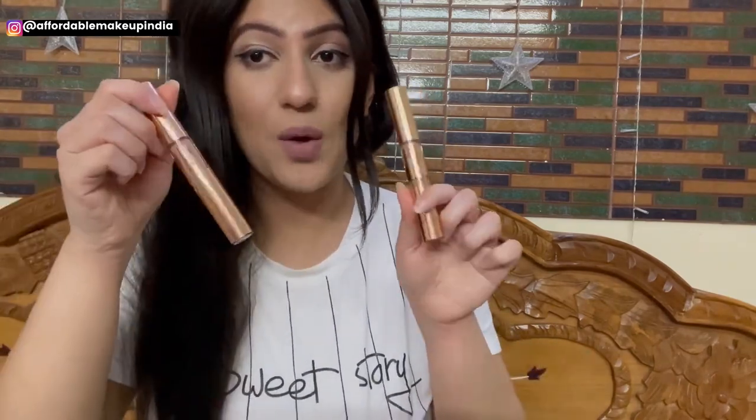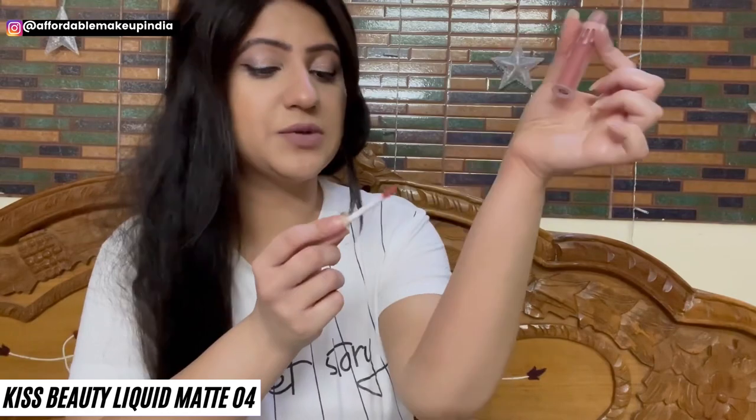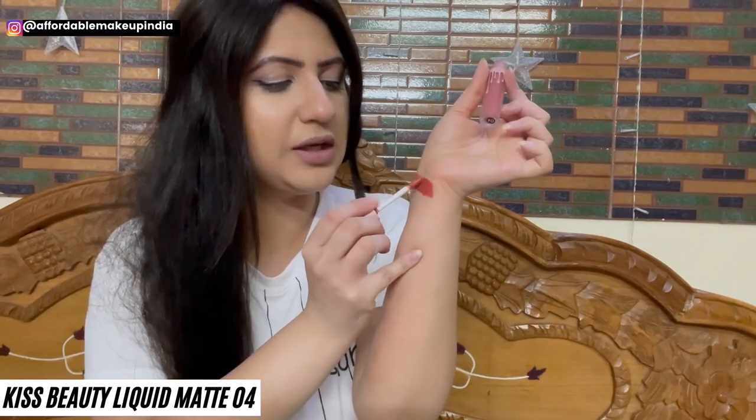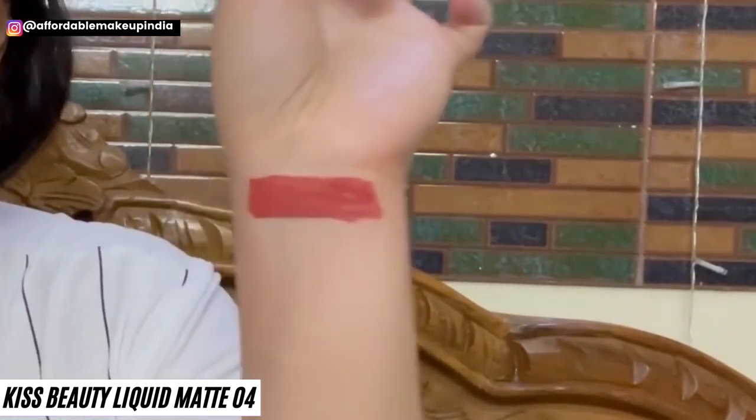I'm currently wearing Kylie Coco Collection Liquid Lipstick in the shade Bunny — a beautiful original lipstick. I have one extra available for Rs. 1200 including shipping. It's very amazing — a long-lasting liquid matte lipstick with a lovely fragrance, one of the best out there. Moving on to Kiss Beauty Liquid Matte Lipstick with Kylie-like packaging in shade 04 — one of the prettiest nude colors you'll see. It has lovely warm undertones, brownish and orangish — a very beautiful color.